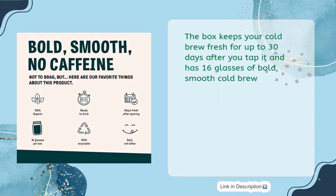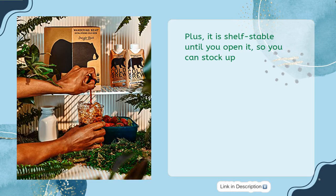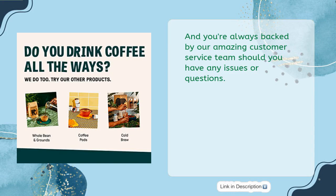The box keeps your cold brew fresh for up to 30 days after you tap it and offers 16 glasses of bold, smooth cold brew. It's shelf stable until you open it, so you can stock up. You're always backed by their amazing customer service team should you have any issues or questions.